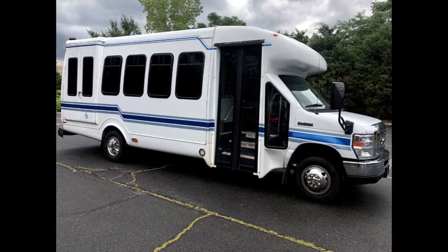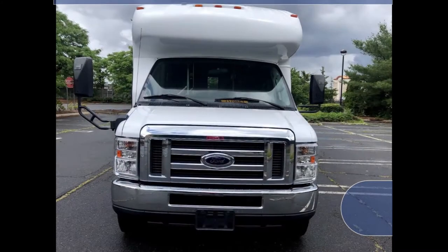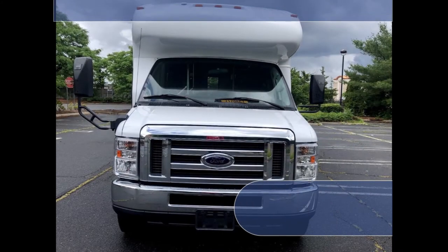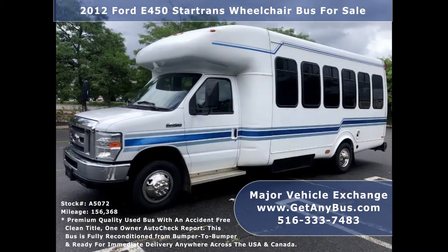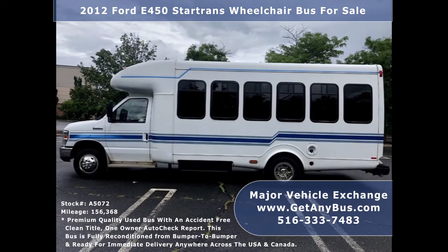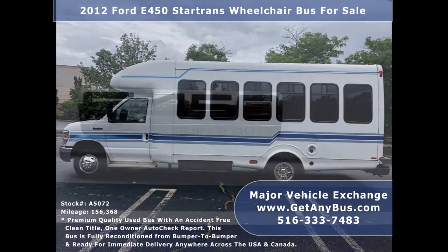Major Vehicle Exchange presents a 2012 Ford 450 StarTrans wheelchair church bus for sale, stock number A5072. This used bus for sale has an accident-free clean title, one owner AutoCheck report. It can accommodate up to 20 passengers plus driver and up to four wheelchair positions. Major Vehicle Exchange has over 45 reconditioned shuttle buses and wheelchair buses and vans for sale, ready for delivery.